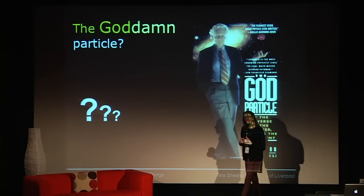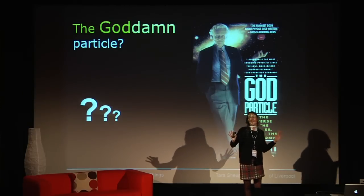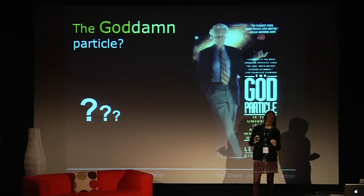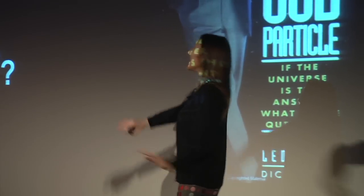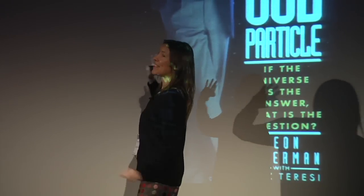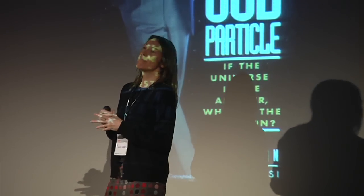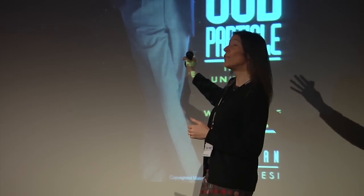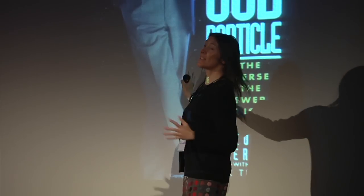You may also have heard about the Higgs by its more common nickname: the God particle. I have to say this is a term that particle physicists hate — we absolutely detest it. The nickname actually comes from a book written by Nobel Prize winner Leon Lederman in the 1980s, entitled The God Particle.